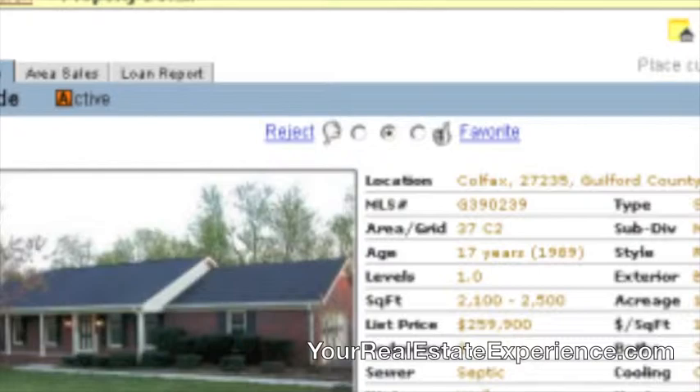You also have the ability to rate properties in ListingBook, which is a really phenomenal tool. In the MLS, if I set you up on a search, I have the ability to rate a property for you to build an idea of what you're looking for. Well, in ListingBook it takes me out of the equation completely — if you see a property you like, you can give it a thumbs up, or a thumbs down.